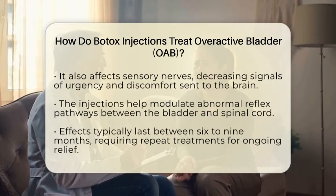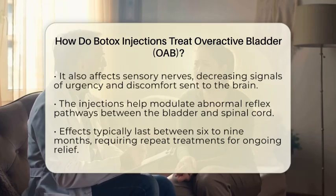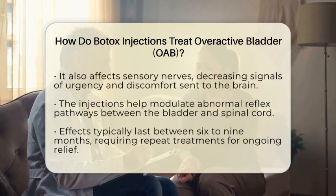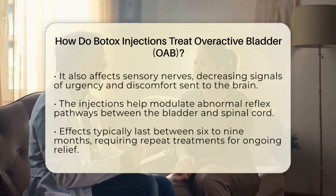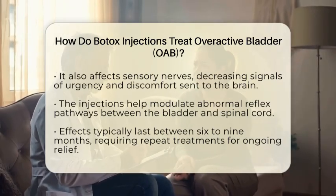Botox also influences the reflex pathways between the bladder and spinal cord. In overactive bladder, these reflexes can become abnormal, causing frequent contractions. Botox helps modulate these signals, leading to better bladder control.